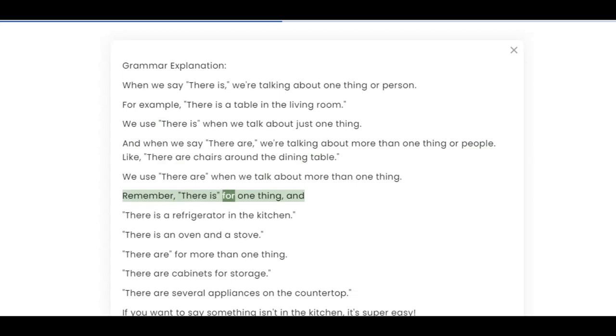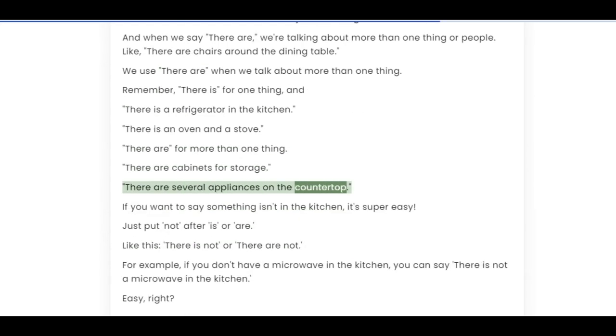Remember: 'there is' for one thing — for example, 'there is a refrigerator in the kitchen,' 'there is an oven.' And 'there are' for more than one thing — for example, 'there are cabinets for storage,' 'there are several appliances on the countertop.'